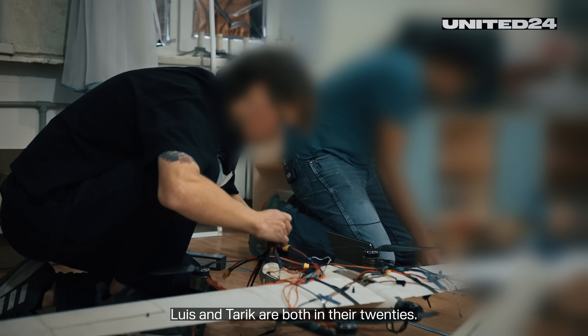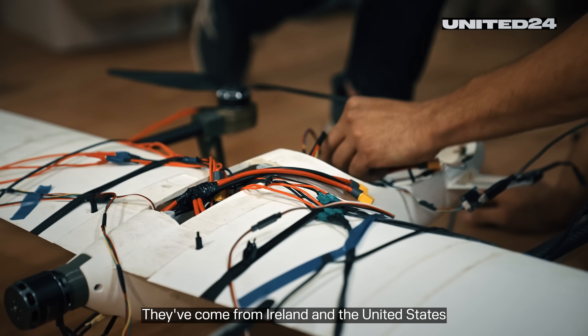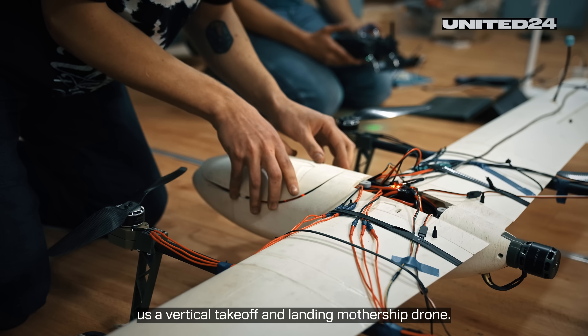Louis and Tariq are both in their 20s. They've come from Ireland and the United States to help Ukraine and are preparing to show us a vertical takeoff and landing mothership drone.